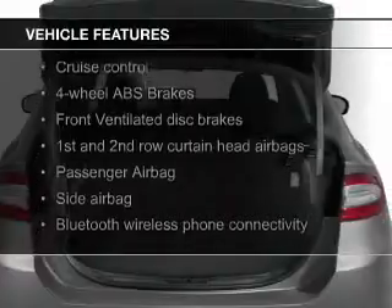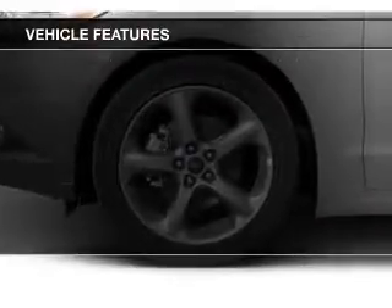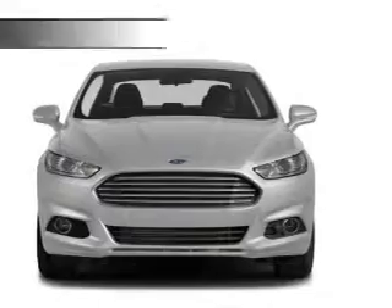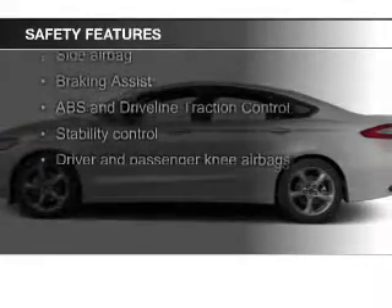The features include Bluetooth connectivity, Ford Sync voice activation, digital audio input, aluminum rims, a tilt and telescopic steering wheel, an alarm system, cruise control, keyless entry, a trip computer, and an MP3 player.